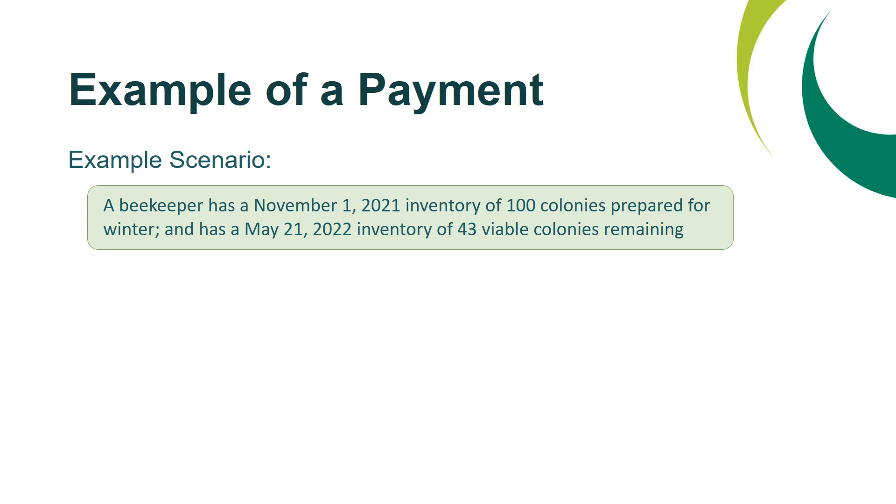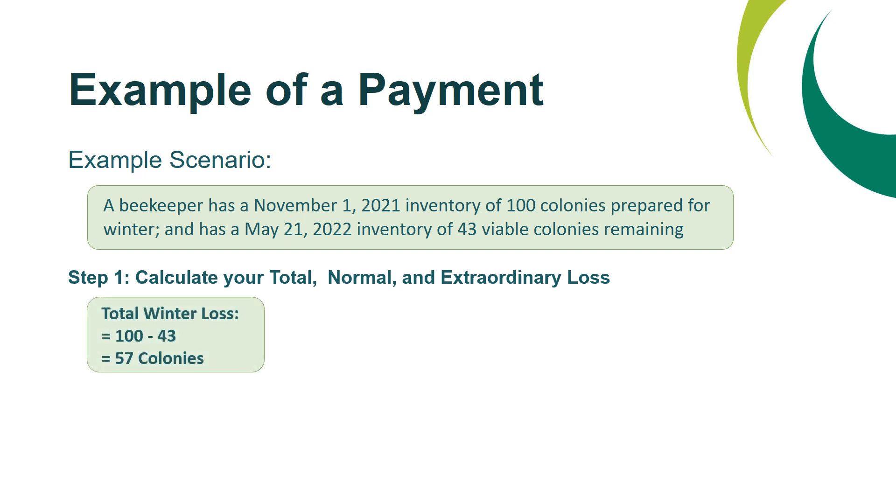Walking through a payment example: in this scenario, a beekeeper has a November 1, 2021 inventory of 100 colonies prepared for winter and a May 21, 2022 inventory of 43 viable colonies remaining. Step one is to calculate your total, normal, and extraordinary loss. Total winter loss equals 100 colonies minus 43 colonies, or 57 colonies.